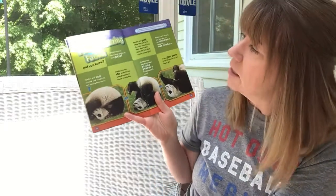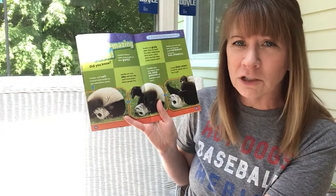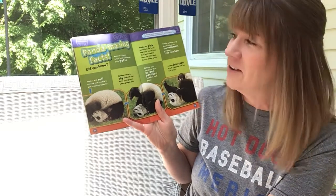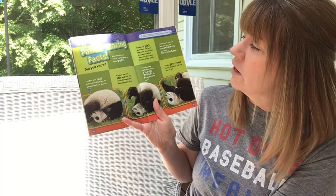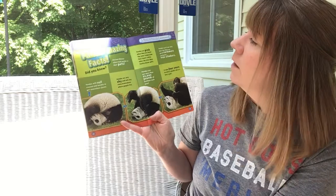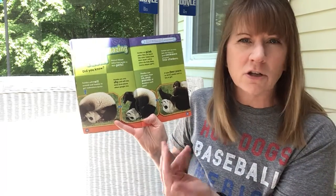Here are some pandamazing facts! Did you know pandas will roll around and tumble to get somewhere faster? So rather than walking, they'll actually do somersaults and rolls to get where they want to go — that sounds kind of fun! Ancient Chinese rulers kept pandas as their pets — that's one big pet! Pandas are very shy and will stay away from places where people live. Pandas are pink when they are born; the color comes from their mom's saliva when she licks them, and saliva is our spit.